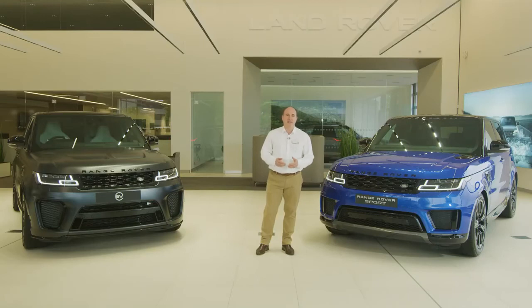Thank you for spending a little time getting to know more about the Range Rover Sport. Further information can be found on the Land Rover website or YouTube channel.